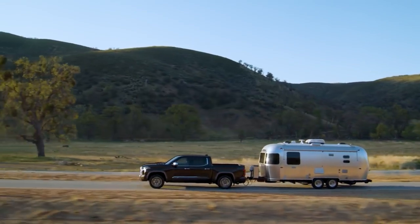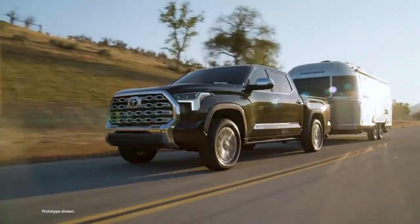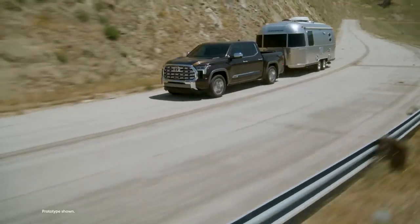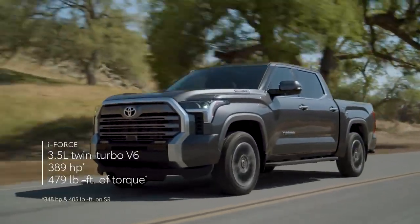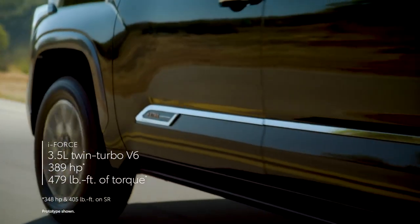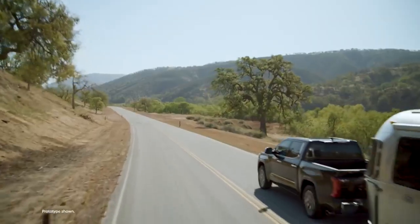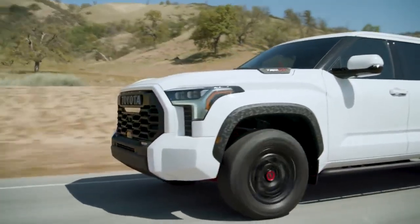With looks like this, it's no surprise what the first question usually is — what's under the hood? When it comes to its two new powertrains, this new Tundra delivers. Compared to the previous generation, the power output and efficiency of Tundra's i-Force engine has gone up — way up. This is thanks to its advanced twin-turbo design, which allows it to provide tons of low-end torque when it's needed, or simply act like an efficient V6 when it's not.